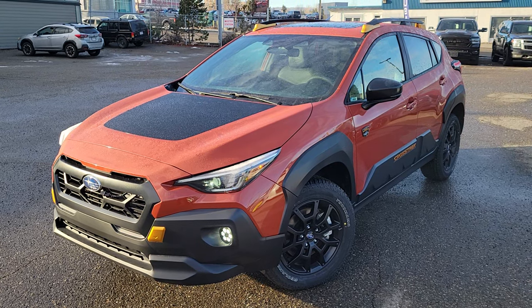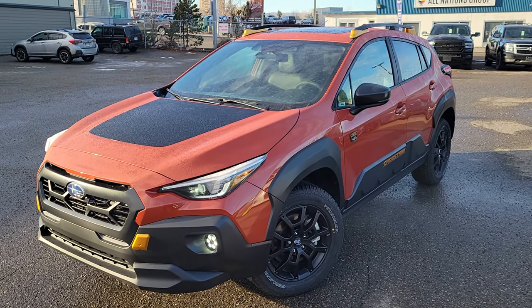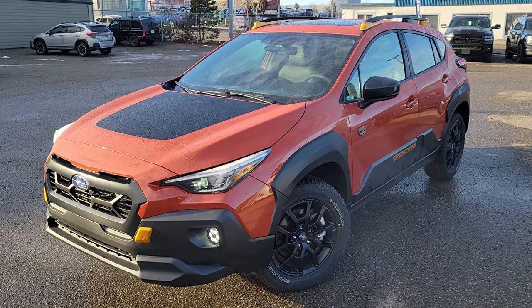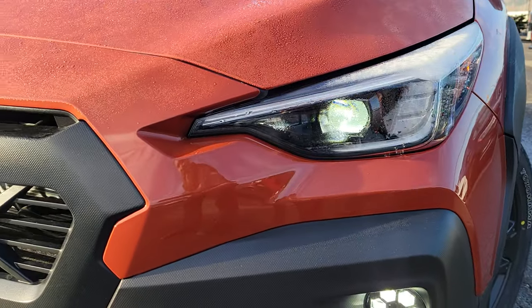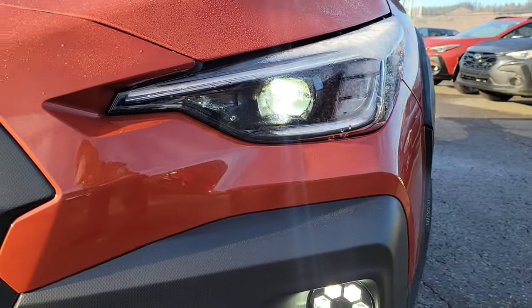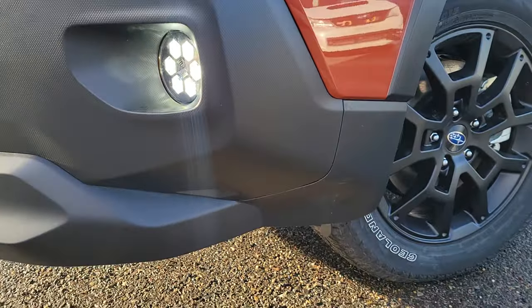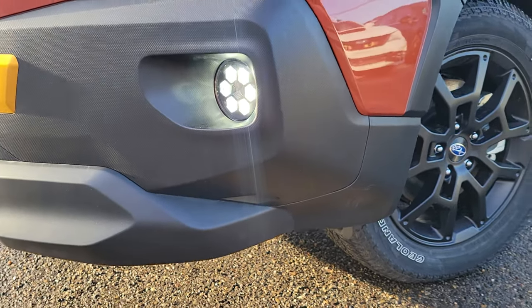They've put a lot of cladding on it because people who buy these are probably going to go off the beaten path, and it helps protect the body and paint against rock chips, mud, sticks, and debris. Smaller LED steering-responsive headlights on all of the 2024s, and they all come with high beam assist, which is phenomenal for highway driving. It's got a very good approach angle — that bumper cutout really makes the approach angle pop.